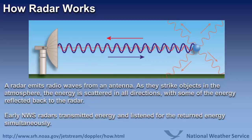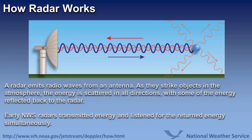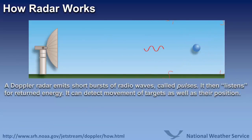Early National Weather Service radars transmitted energy and listened for the return energy at the same time. However, a Doppler radar emits short bursts of radio waves called pulses. It then listens for the returned energy, and it can detect movement of targets as well as their position.